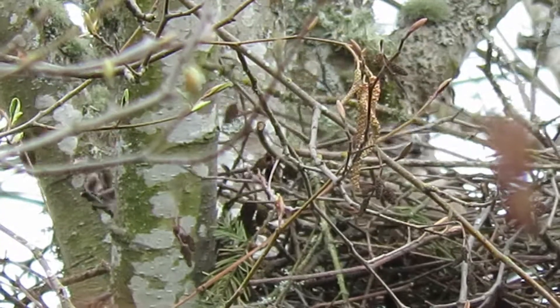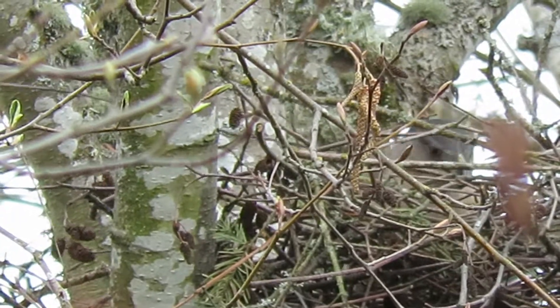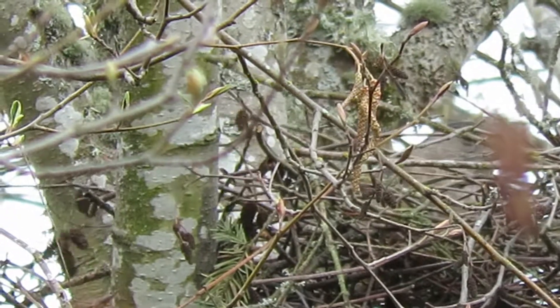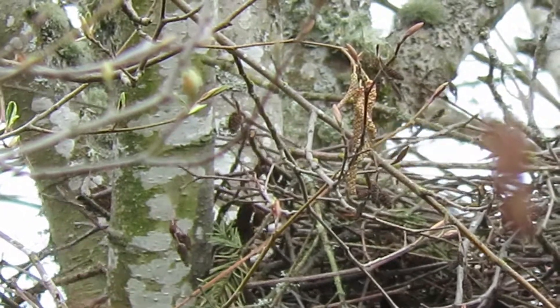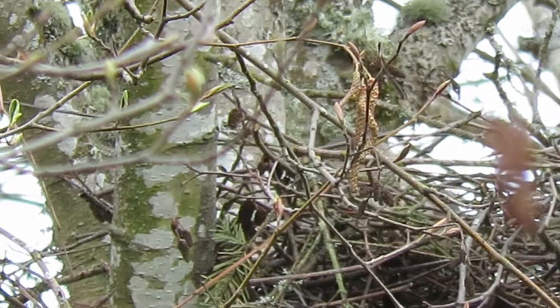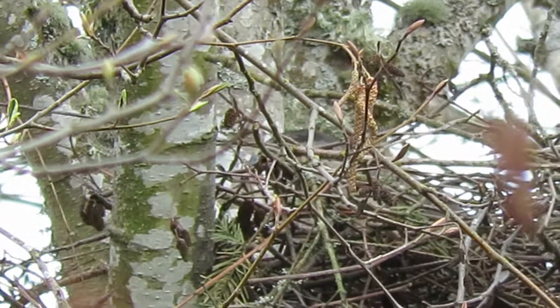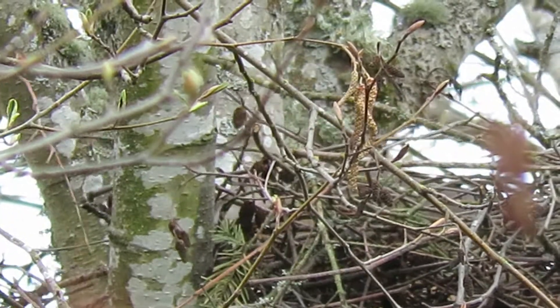Making a nice basket-type nest. Then they'll flatten it out a little bit. Very busy — nest repair at the Cooper's Hawk nest. We're so lucky to have this spot — just park the car, walk down the sidewalk, get set up, and here you are.